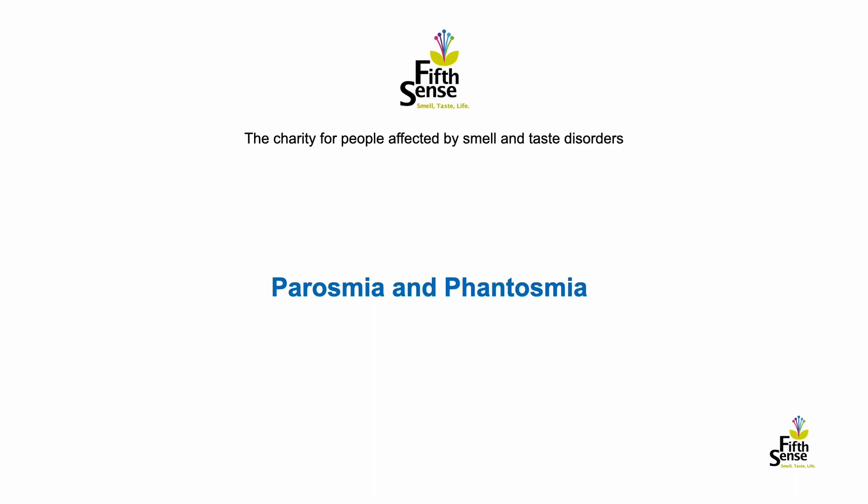So what is parosmia and phantosmia? Parosmia and phantosmia are what are known as qualitative disturbances of the sense of smell. Parosmia is a term used to describe a distortion of smell in response to a smell that's present — for example, the smell of garlic smells like rotten fish. You get the wrong signal in the presence of an odour. In contrast, phantosmia describes a situation where a smell may be perceived but there is no odour source — so there is no odour in the room but someone smells smoke.